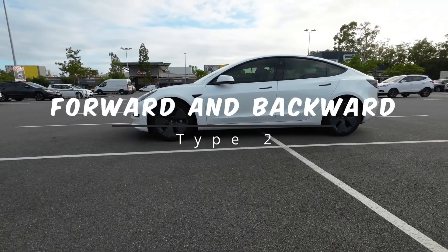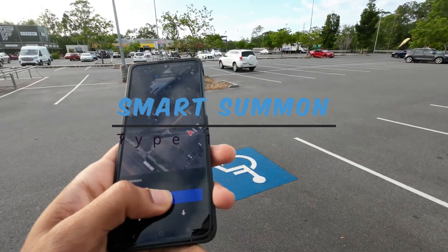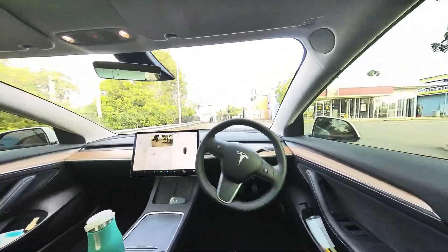Summon is basically of two types: moving the car forward and backward, and calling the car to you or sending your Tesla to a target location. First, let's see the calling the car to a target or yourself feature.